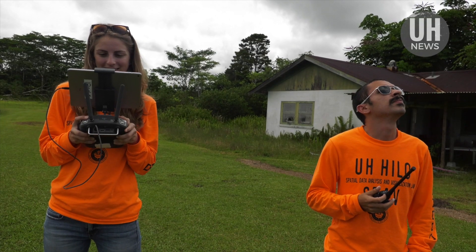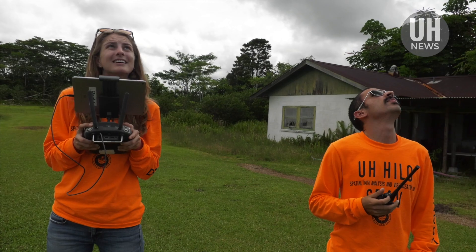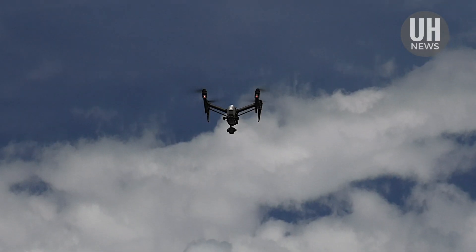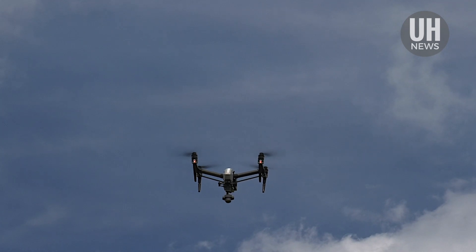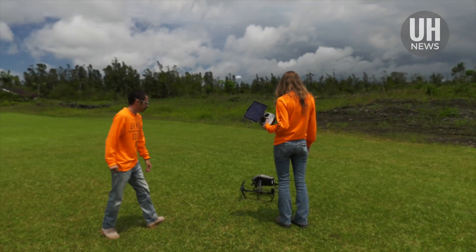UH Hilo technician Rose Hart and aeronautical sciences lecturer Roberto Rodriguez are part of Perroy's remote sensing geomorphology team. The student participation has been invaluable for them — they're really seeing how this technology can be used to help.